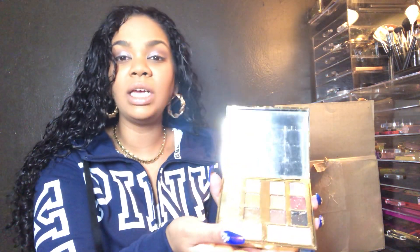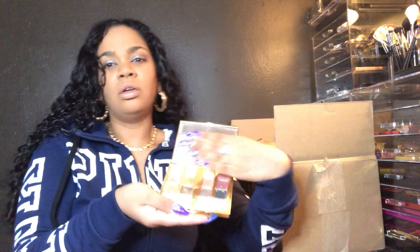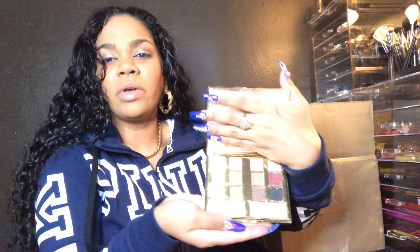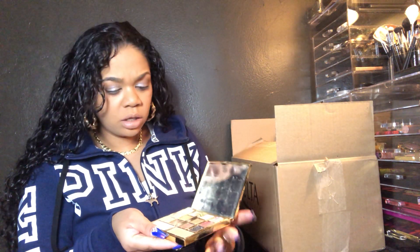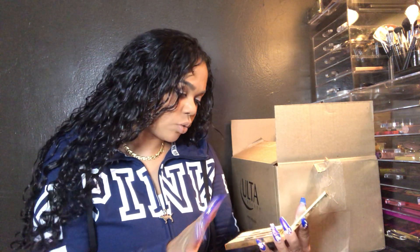Ladies, I'm pissed. Do you see how it came broken? Look how it came broken. And it's supposed to have two highlighters — it has this one crushed shade. I don't know how to fix that, but maybe I could repress it. We'll figure it out. But super cute — like nudes and everything like that.